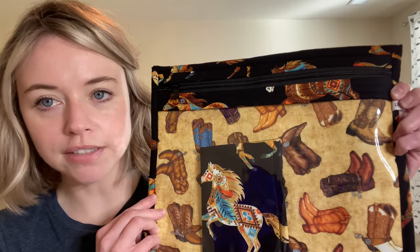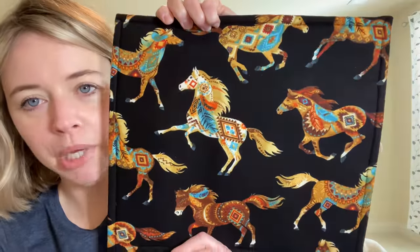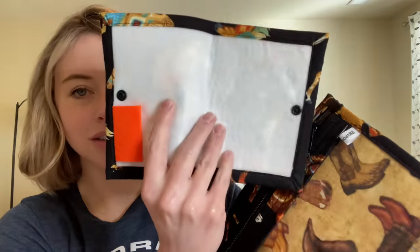I was on Etsy and I don't really have that many cross stitch project bags, so I got these two from Little Boat Design, Little Boat 88. It is a vinyl cross stitch bag — the inside has cowboy boots, and the back has painted horses. The eight-year-old in me loves this — this is exactly what I would want. It came with a little thread keeper pouch to put your loose threads in, which I was not expecting, so that was a nice bonus.